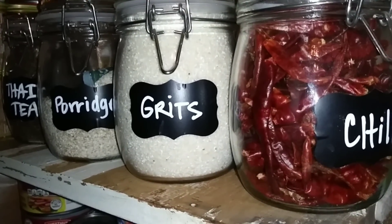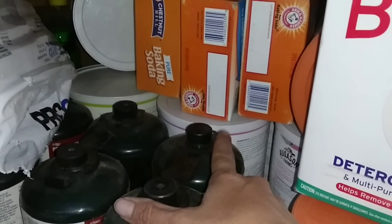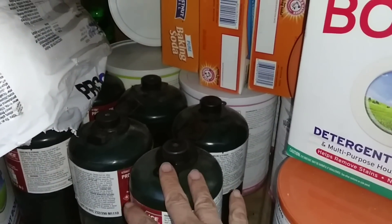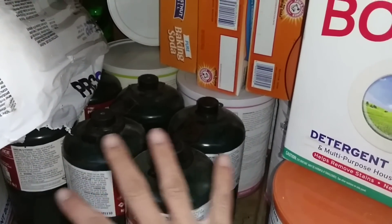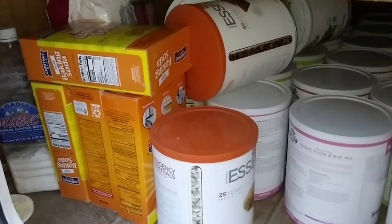Speaking of space outside, I've got to show you my undercarriage - that's next. This is what it looks like in our underneath carriage. I have more number 10 cans of survival food I want to get down here, so I'm going to pull some of this propane and put it in the shed to make room for them.